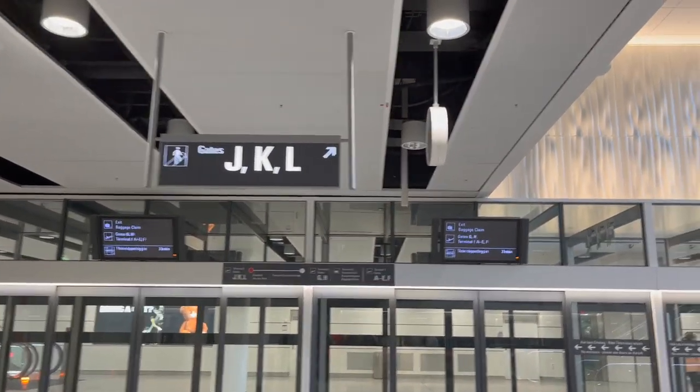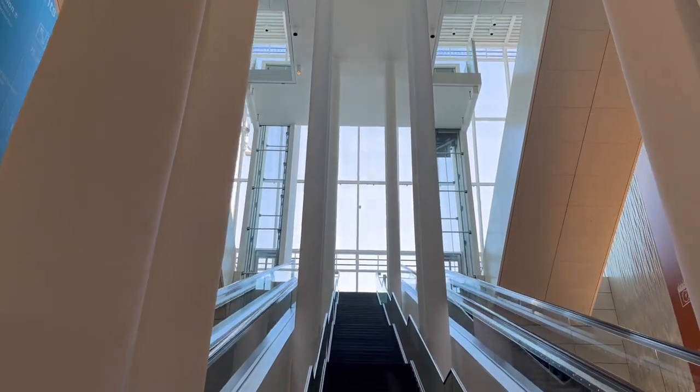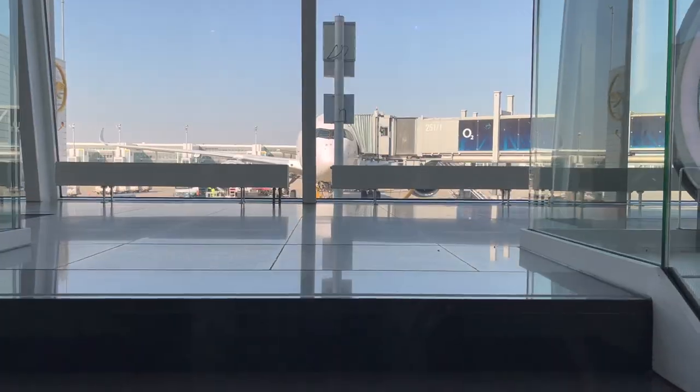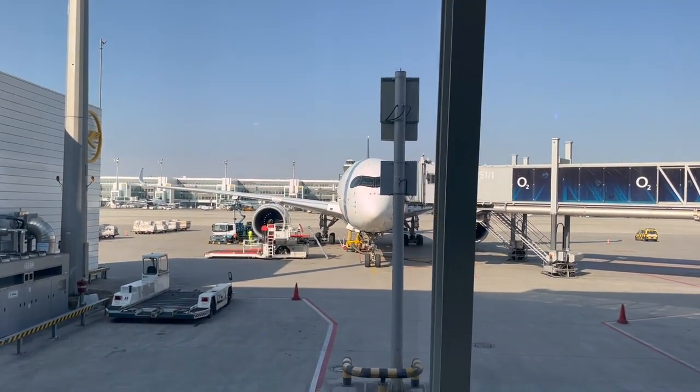Today I'm flying flight LH-1690, the exact same route — Munich to Prague — that I flew back in August of 2021. This time, instead of flying on a CRJ-900, I'm flying Lufthansa's mainline A320.